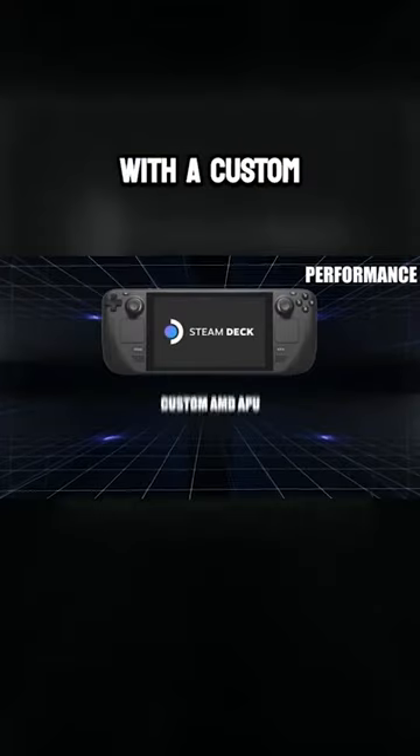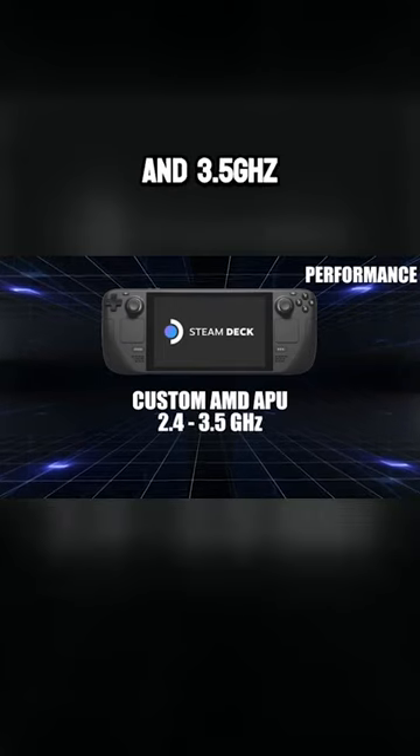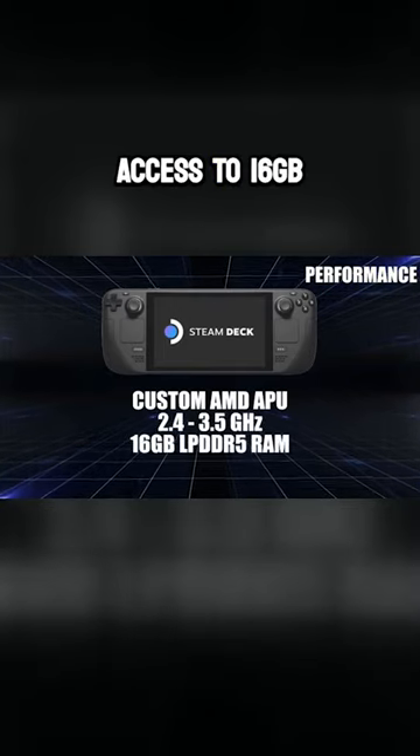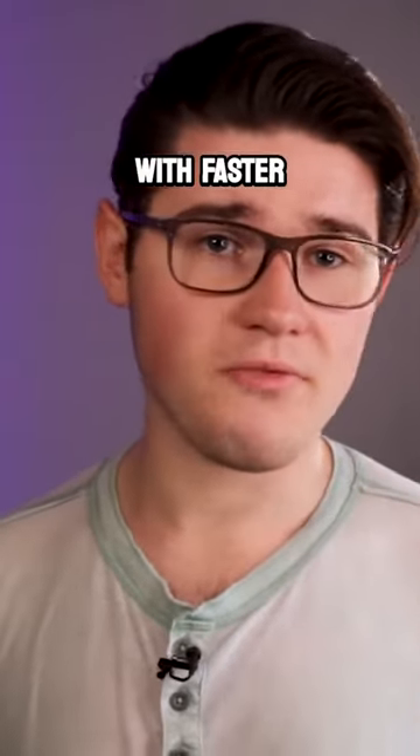The Steam Deck runs a custom AMD Accelerated Processing Unit running between 2.4 and 3.5 GHz, and the system has access to 16GB of LPDDR5 RAM, which is 4 times more, with faster RAM.